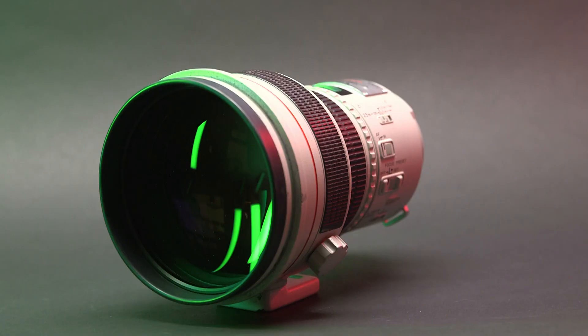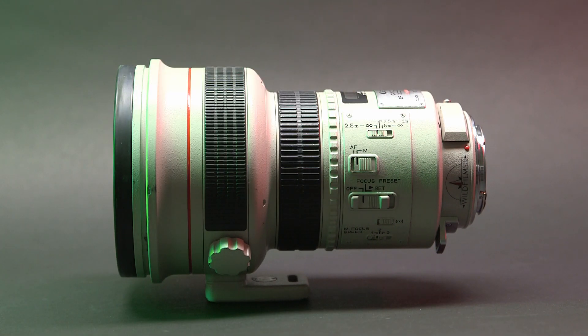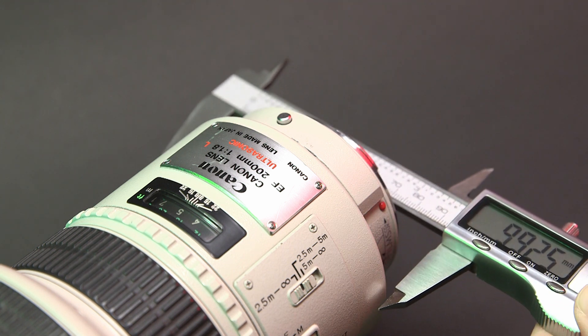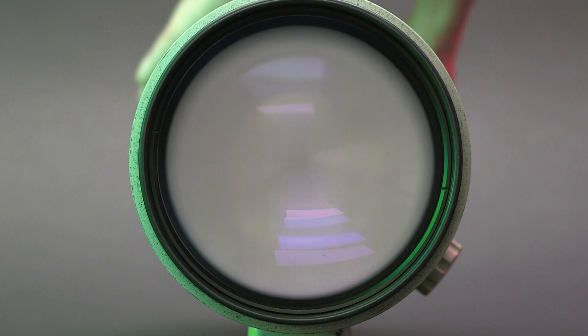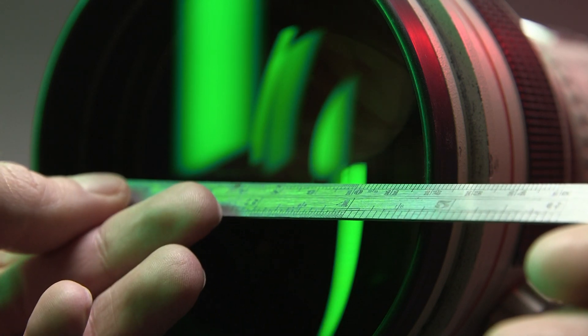A quick rule of thumb is that the front element will always be at least as wide as the entrance pupil. You can see this with fast telephoto lenses like a 200mm f1.8, whose entrance pupil is a whopping 111mm. Looking at the optical diagram we can see the actual size and position of the aperture — it's clearly smaller than the entrance pupil, yet looking through the front the lens appears the same width for its entire length and the aperture appears as wide as the lens itself.